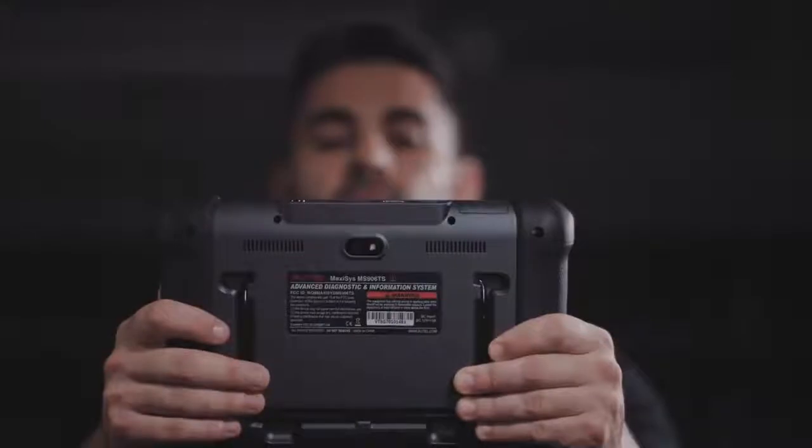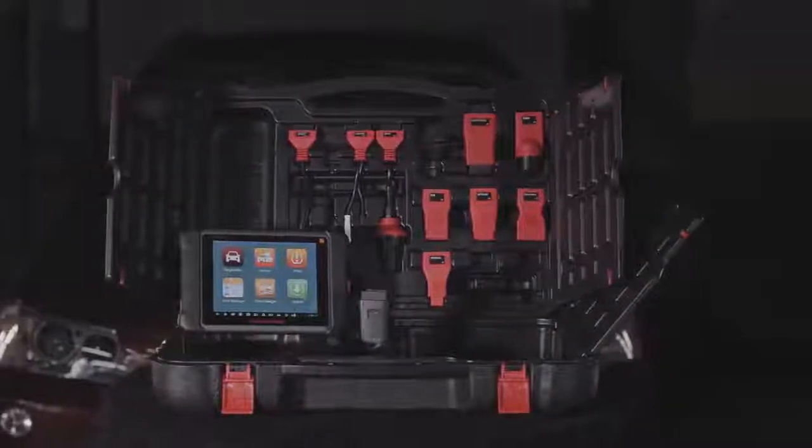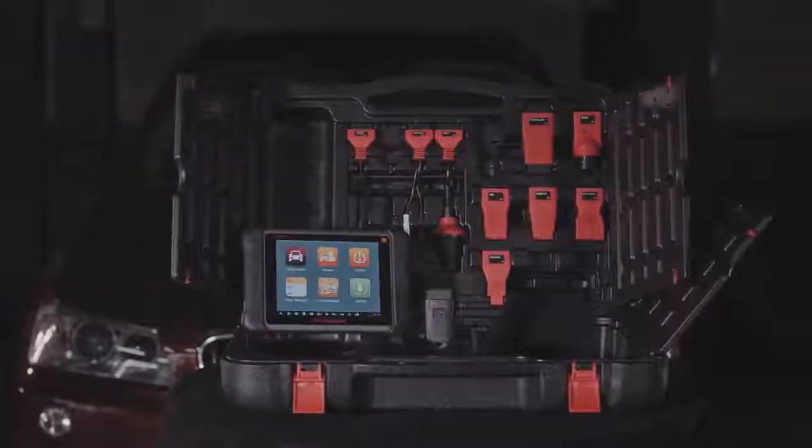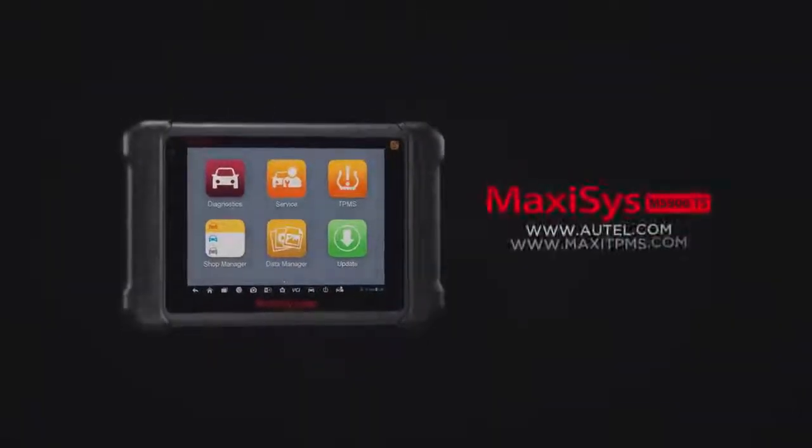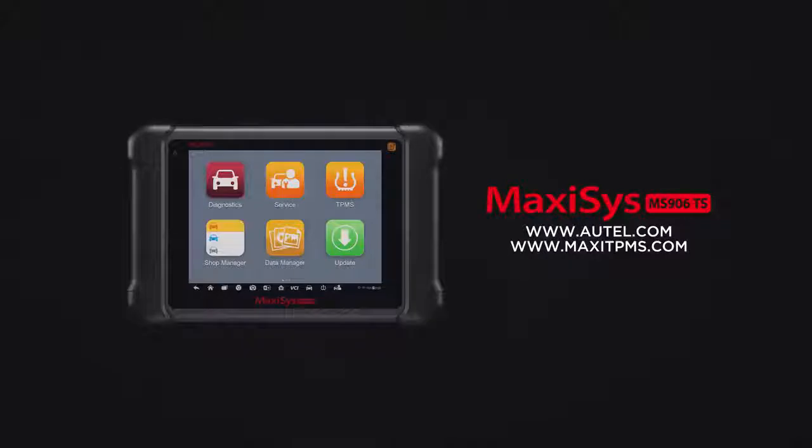It is the latest example of Autel's commitment to providing technicians with affordable tools that enable them to do their job smarter and faster. If you have any questions about your tool features or how to register to perform software updates, please visit our websites or contact our technical support. Thank you for being a valued Autel customer.